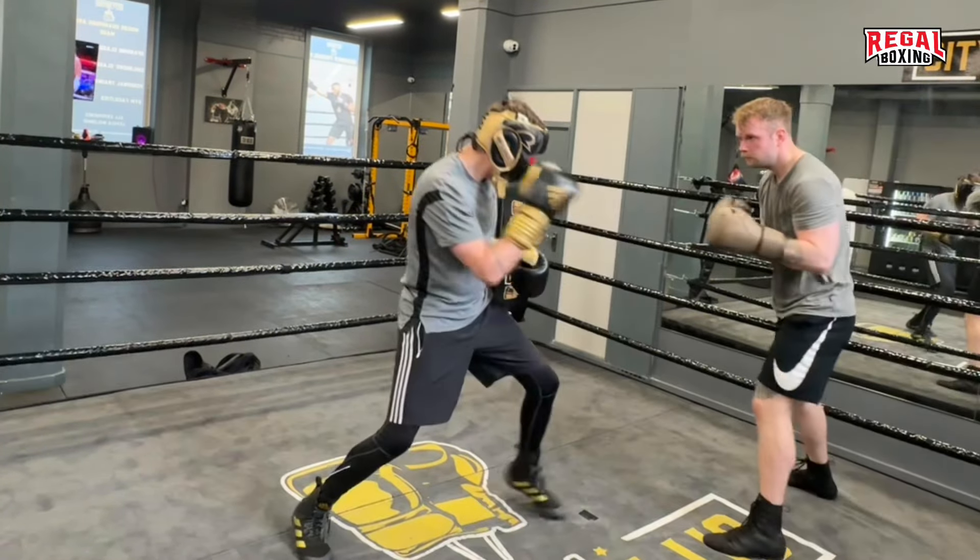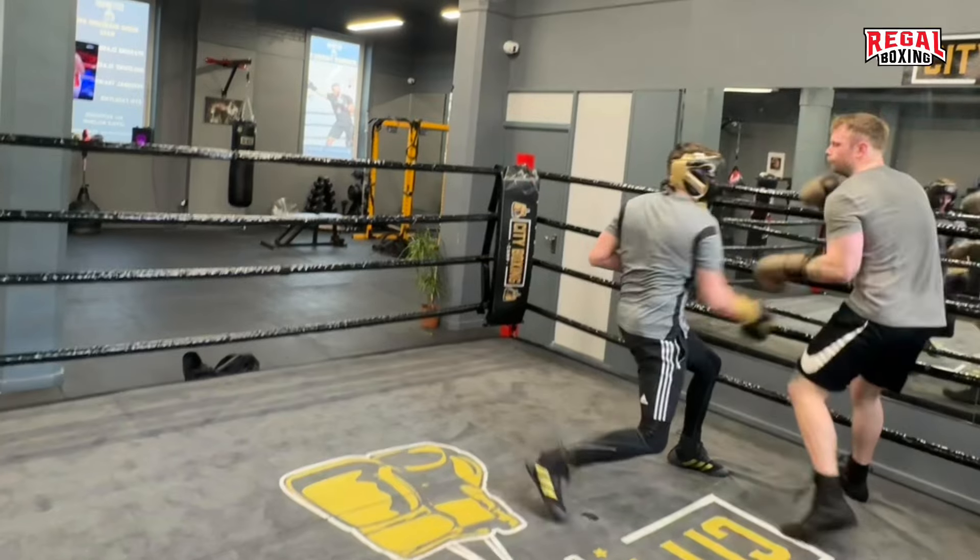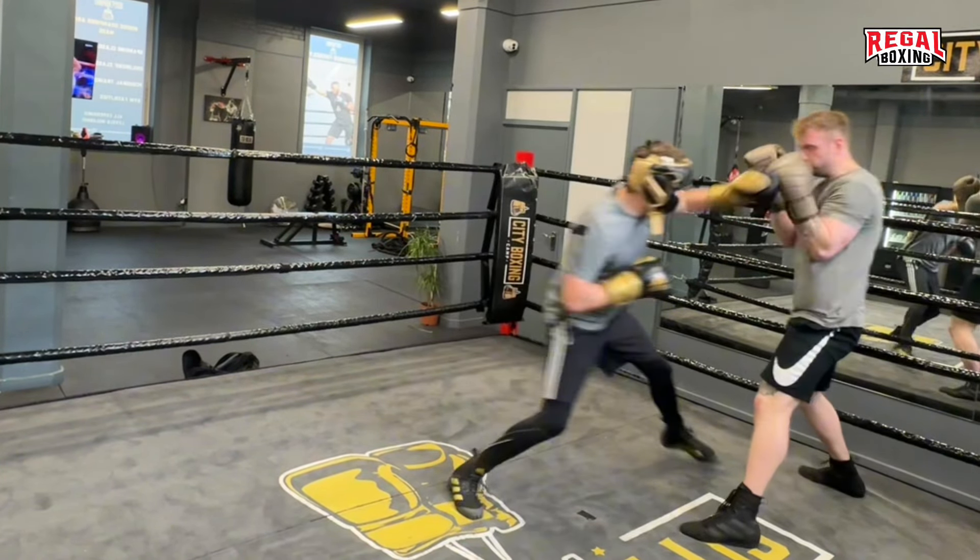Good variation. Attacking to the head then the body can help open the opponent's guard — the guard raises and the body is open.